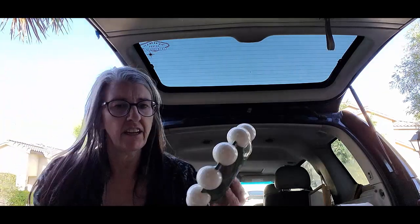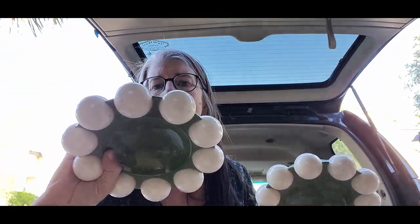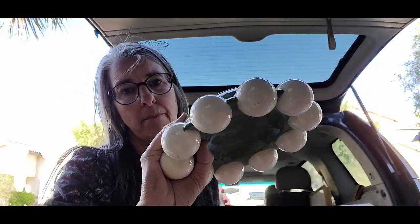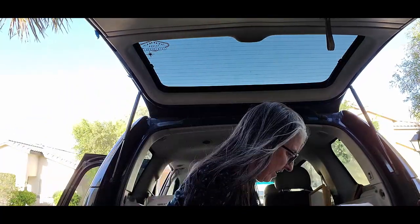These are kind of interesting — these are golf ball ashtrays, probably like a home project. They have an impressed mark that's totally not readable, but there's a pair of them. Father's Day is coming, so I'll probably take these down to the booth and let those sell in person.